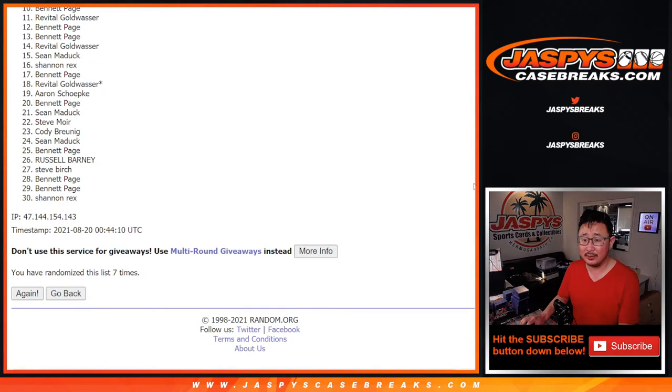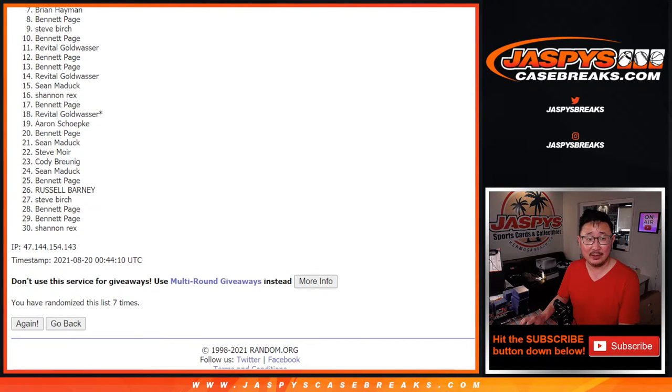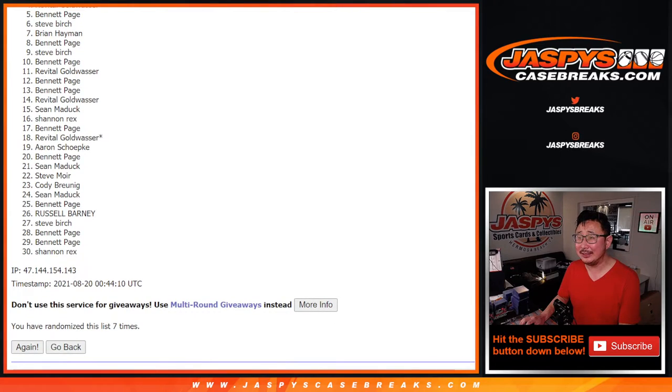After seven — thanks everybody for giving this a shot. Only the top four, so from five on down, sad times. But thank you for trying, I appreciate it. Happy times though for the top four — you're in, and you have a shot at the Giannis rookie card.